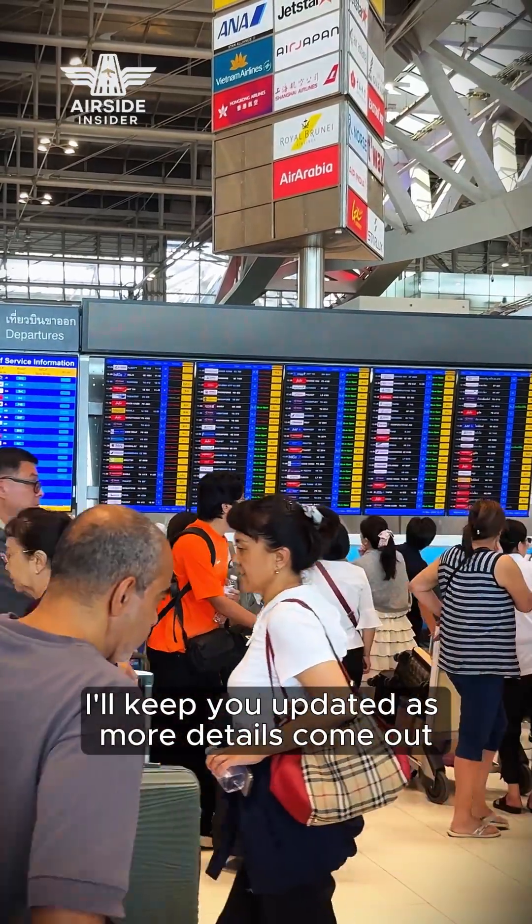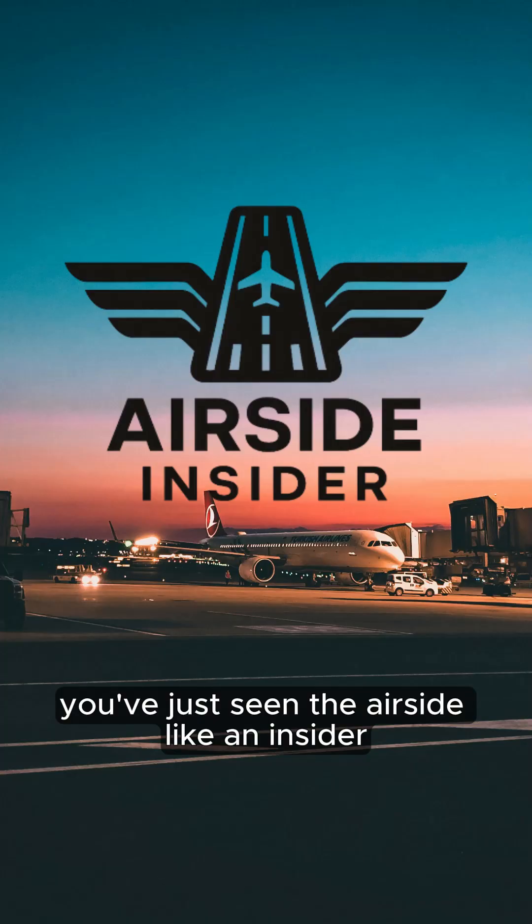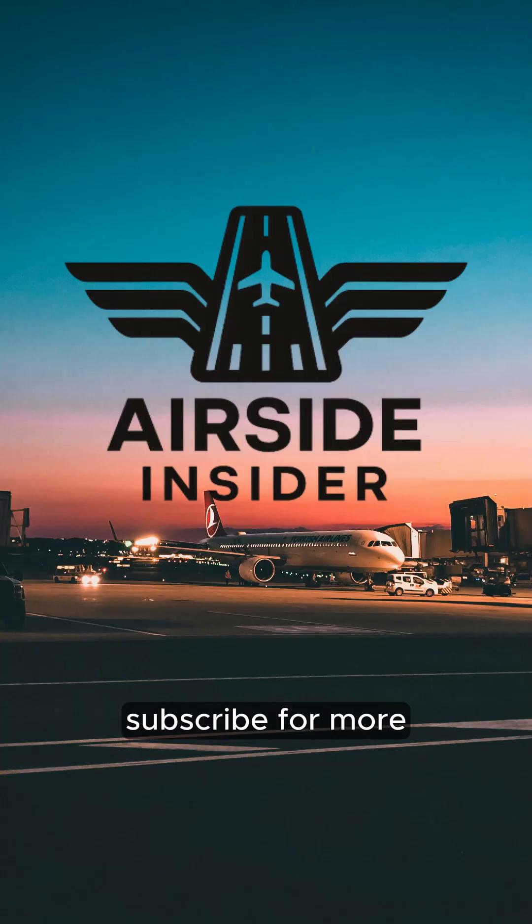I'll keep you updated as more details come out. You've just seen the air side like an insider — subscribe for more.